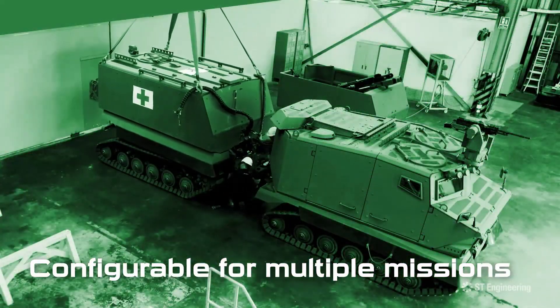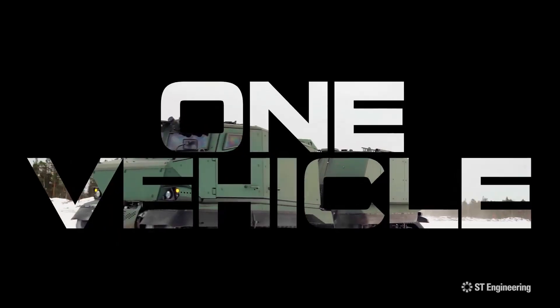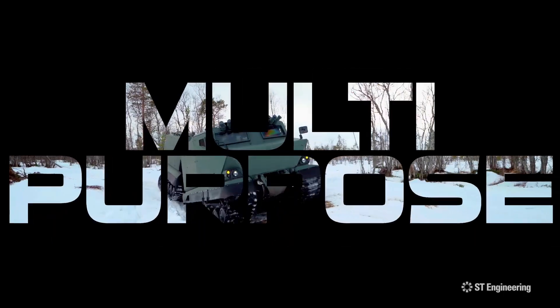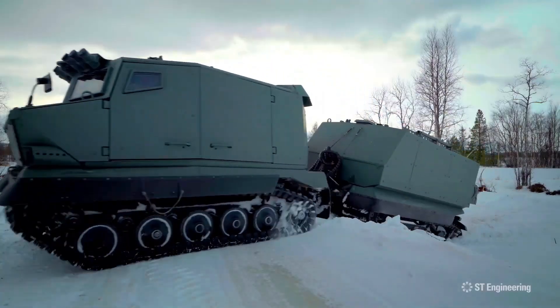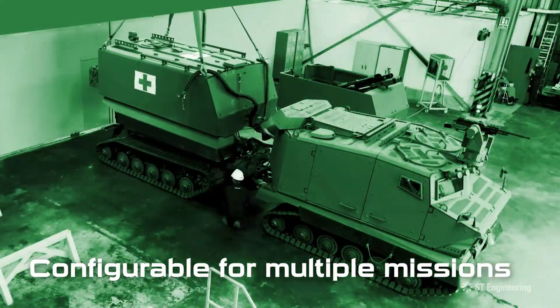With a payload capacity of over 5,000 kilograms and a range of almost 500 kilometers, the Bronco ATTC is trusted by military and rescue organizations around the world as a reliable, multi-purpose workhorse for extreme conditions.